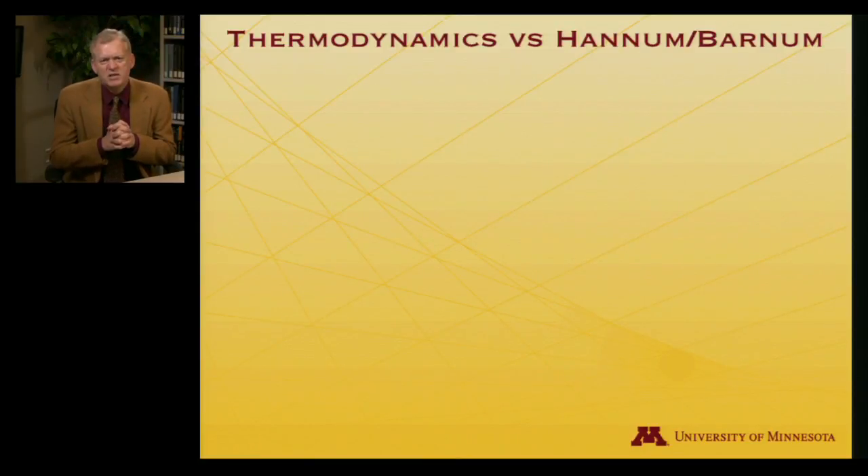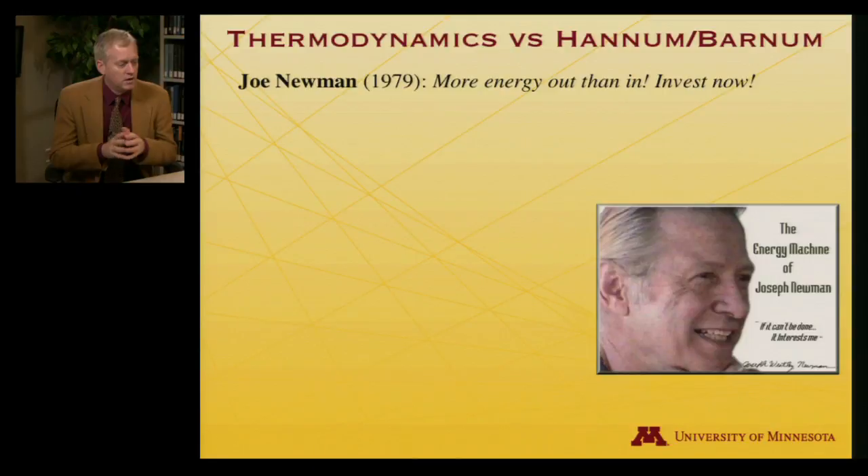There's some thermodynamics in action in a very everyday task. I'd like to tell you another story about thermodynamics, and contrast it with a quote often attributed to P.T. Barnum — though most historians think it should go to someone named Hannum: 'There's a sucker born every minute.' In 1979, an entrepreneur named Joe Newman claimed to have invented an energy machine. The virtue of this machine was that no matter how much energy you put in, you would get more energy out — you would create energy. Certainly, this was something worth investing in.